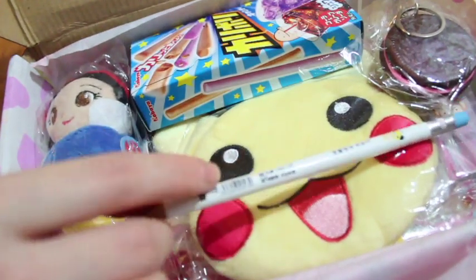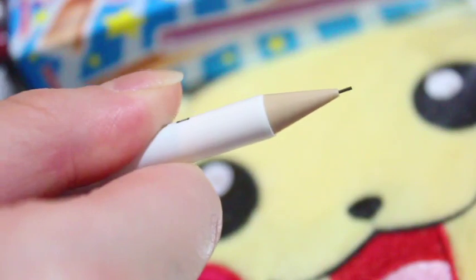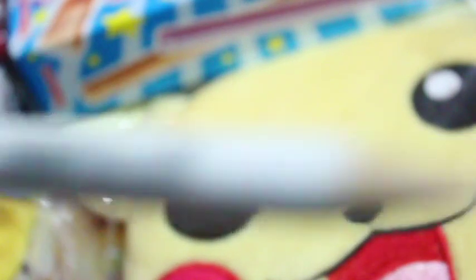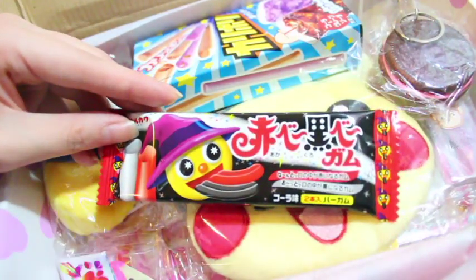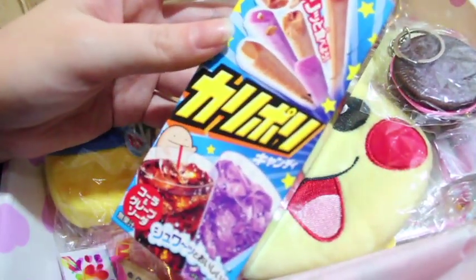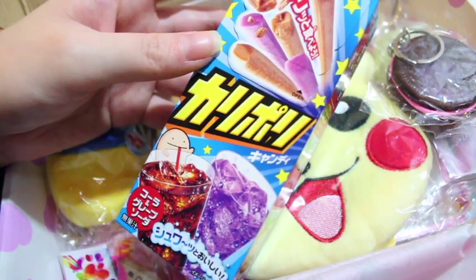Next I see a cute mechanical pencil — it looks like a regular pencil but it's mechanical, which is really cool. It seems to be from Korea. Upon closer inspection there's also what looks like the Marukawa Halloween gum, so I'll put that to the side. And this on the other hand looks like the Karipori candy sticks, in soda flavor — maybe grape soda. I'm still learning Japanese so I'm not completely sure what it says.